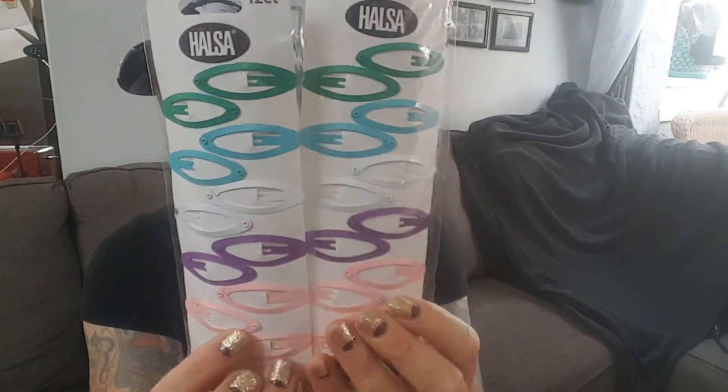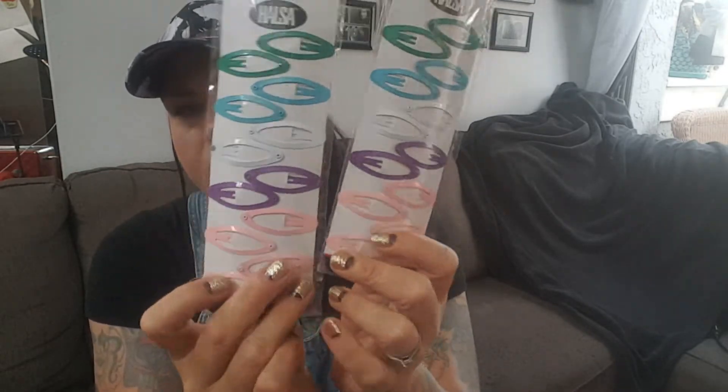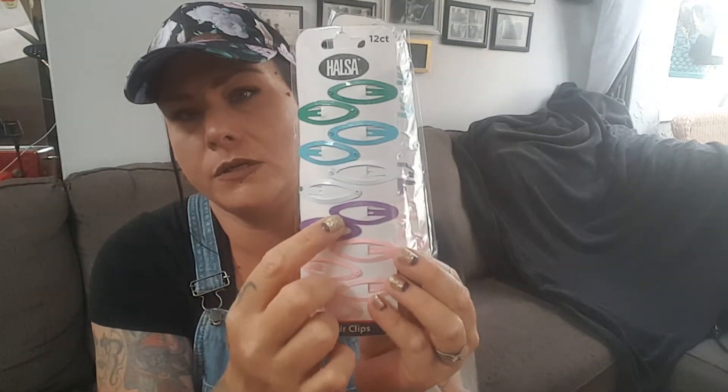I did pick up two of the 12-pack Hausa hair clips. These are the alligator clip type. I got one for each girl. They have four of the pink, two of the purple, two of the blue, and two of this pretty green. Two packs, two girls, they don't fight. So $0.99 — can't beat that.